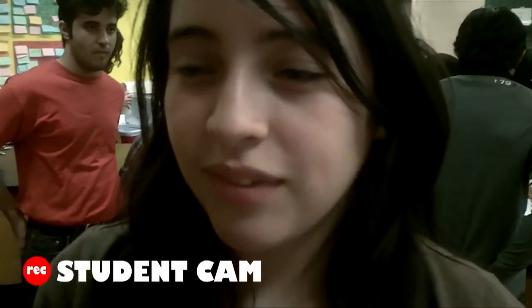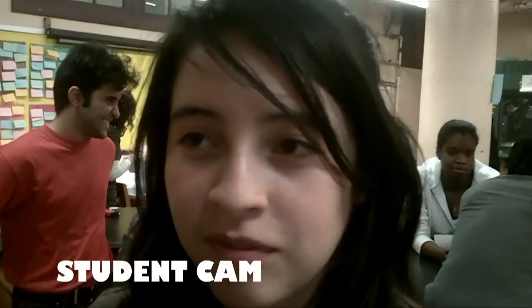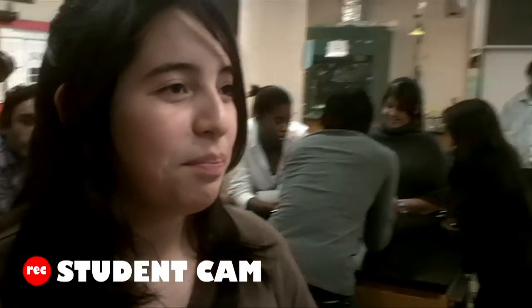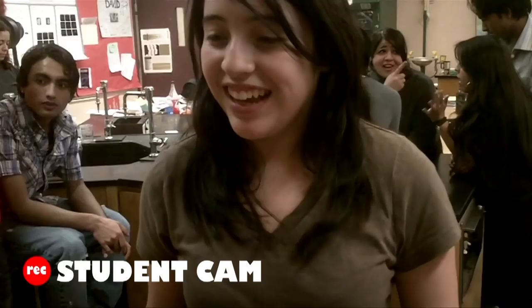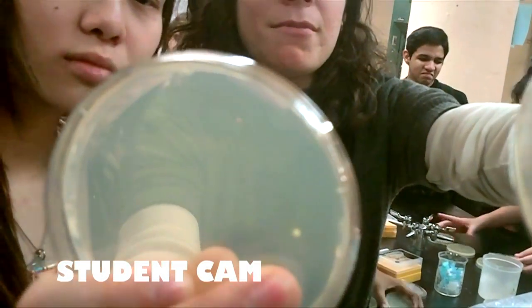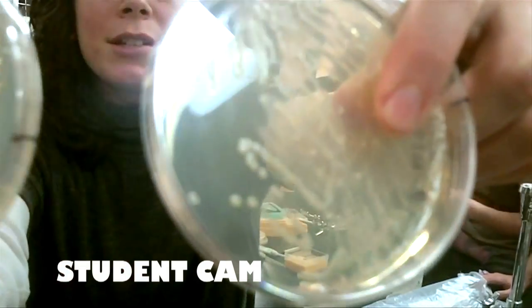Hi Diana, where are you now? I'm in science class. What are you doing here? We're going to do an experiment. GFP. See, the different bacteria grow differently. This is a contaminating organism — no good. And this is the bacteria that we want to work with. They look different.